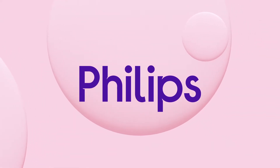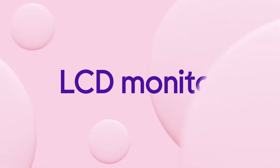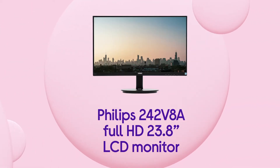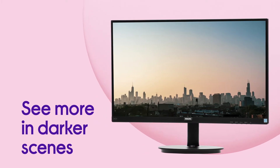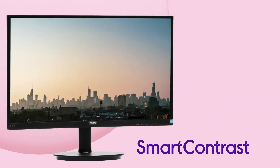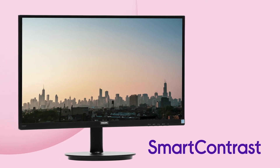This Philips LCD monitor makes sure that you're always getting the best picture possible, which makes it ideal for streaming, gaming, and more. It lets you see more in darker scenes and makes the picture feel more lifelike by automatically adjusting colors and controlling the level of backlighting with smart contrast.